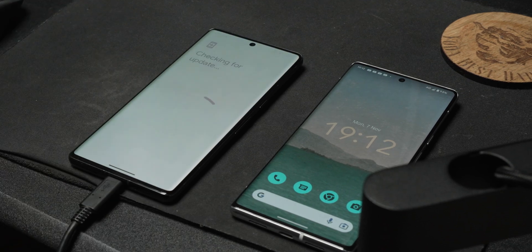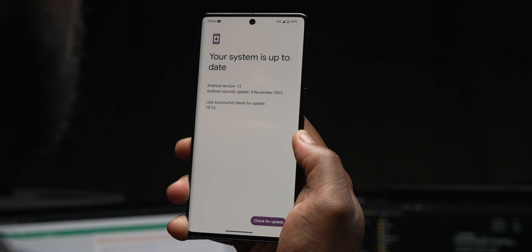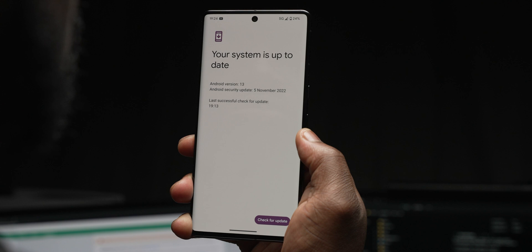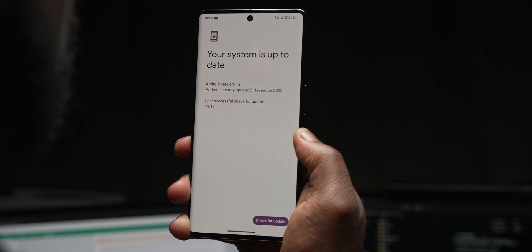There you have it — your overview of the November security patch 2022 for eligible Pixel devices. If you found this video useful and made it to the end, hit that like button and subscribe for more videos like this. If you've got access to the November patch on your Pixel device, let me know what your experience has been so far in the comments section below. That's it from me, Ben from Lover of Tech — stay safe and I'll catch you in the next one.